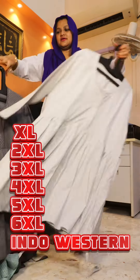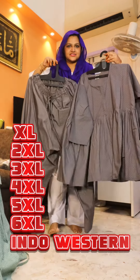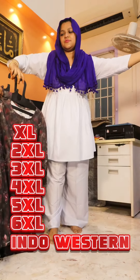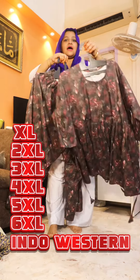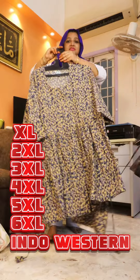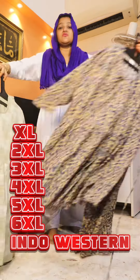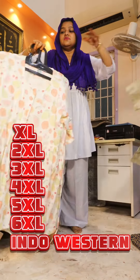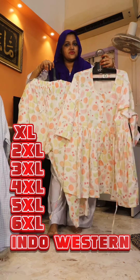If you follow me on Instagram, you can place your orders on Instagram. The sizes available are XL42, XXL44, XXL46, 4XL48, 5XL50, and 6XL52.